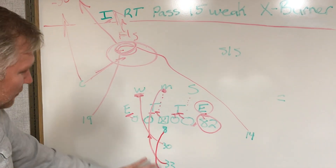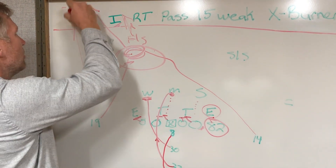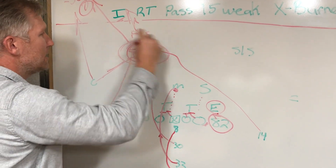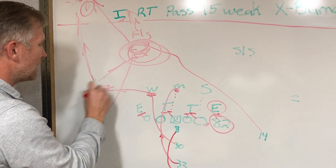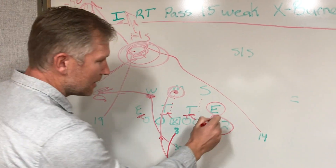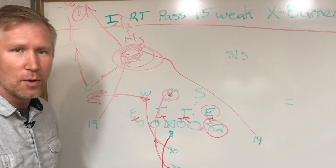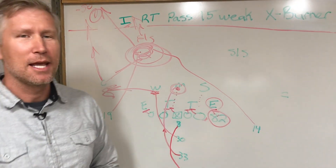For the quarterback — Kirk Cousins — coming out of the fake, he looks deep number one on the burner, number two on the deep cross, number three that fullback in the flat, maybe a high-low on that corner — the fullback in the flat comes open a lot. Then number four, check-down over the ball. Again, Kyle Rudolph has his hands full with that defensive end for about a two-count. I-right past 15-week, X burner.